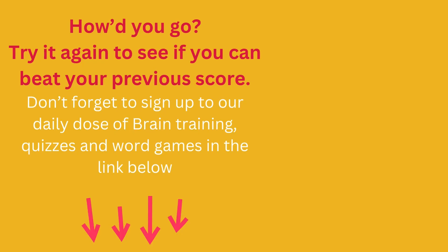How did you go? Try it again to see if you can beat your previous score. Don't forget to sign up to our daily dose of brain training, quizzes, and word games in the link below.